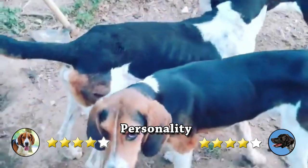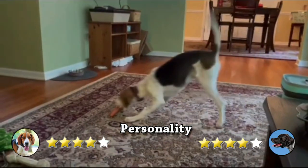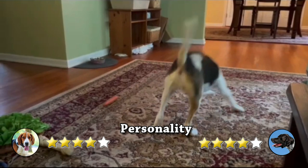Personality. American Foxhounds have the independent and stubborn nature that's common to hounds. They have been bred to hunt with very little direction from their human companions, and they don't necessarily see why they should have to do things your way.